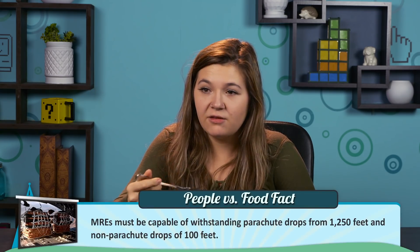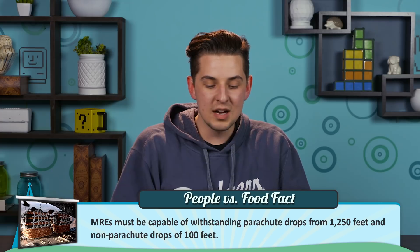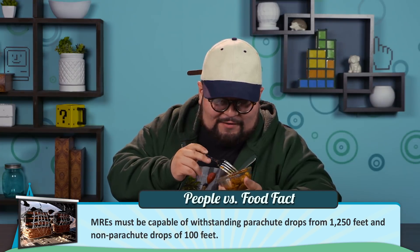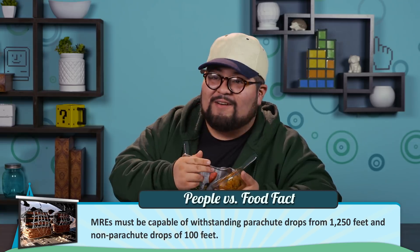This is the pasta with vegetarian meat crumbles. It can be eaten hot or cold, but in an emergency situation you may not be able to heat it up. It tastes fine warm — I like it, I would not eat it cold. This absolutely has no flavor to it. I'm so sorry people have to eat this.